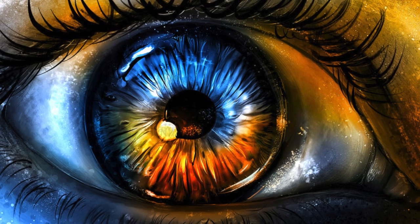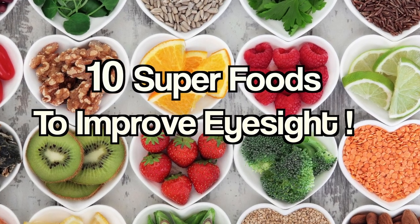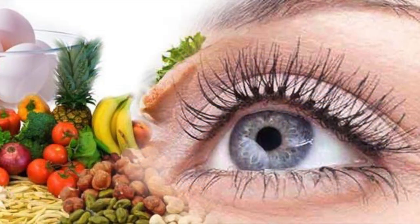Eyes, the window to the world, deserve the best care. What better way to do that than by incorporating these top 10 superfoods into your diet? These nutrient-packed foods will help protect your eyes from damage and promote good vision for years to come.